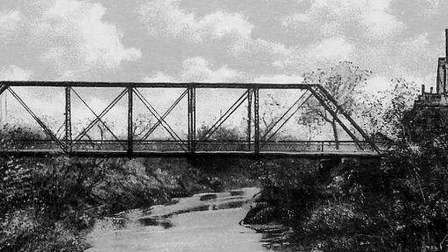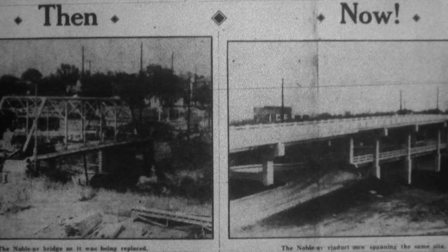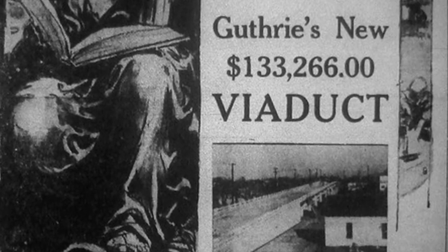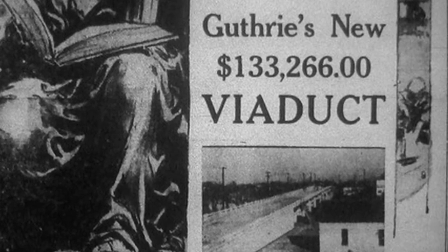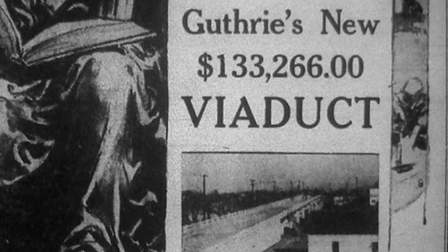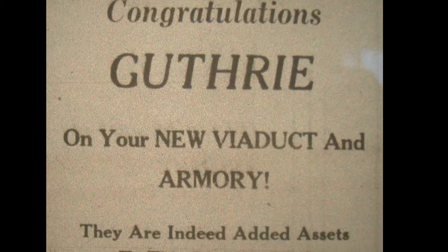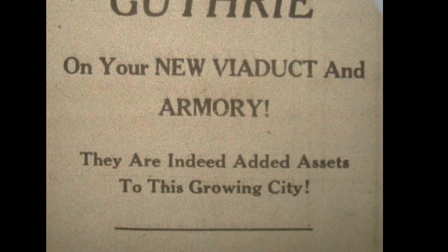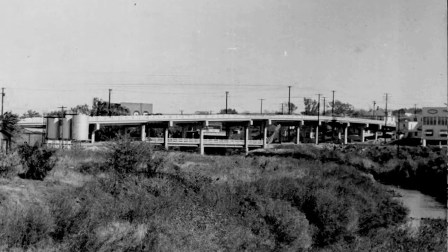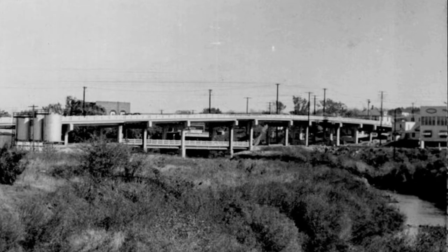In 1905, a steel truss bridge was constructed; this bridge was closed to traffic by 1920. In 1935, preparation for the double-decker bridge began, and the bridge was completed in late 1936 — the Noble Avenue viaduct, established 1936, Guthrie, Oklahoma. Unique in design, Homer X White, a bridge engineer with the Oklahoma State Highway Commission, developed the design to address the specific needs of this crossing.